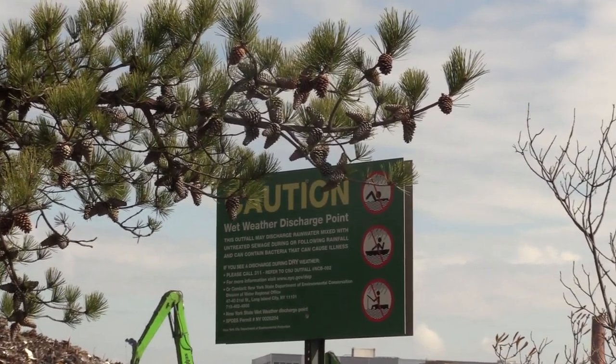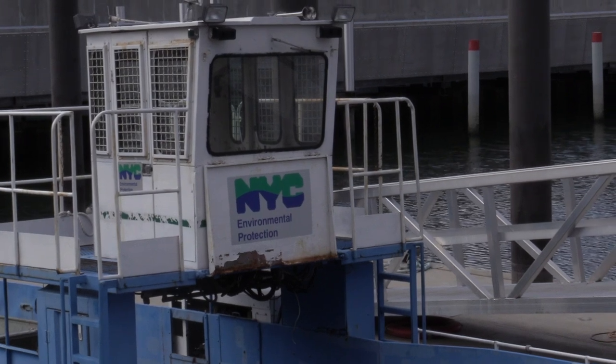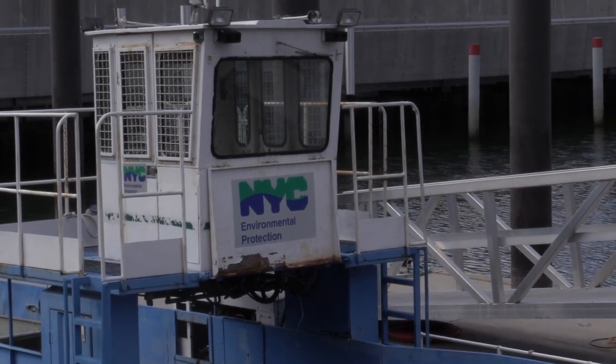If we eat these contaminated animals, we're also being exposed to these contaminants. The EPA publicly states that humans are at real risk of exposure from Newtown Creek. That contamination includes PAHs, PCBs, and heavy metals that are carcinogenic, persist for a very long time, and build up in the tissue of fish and crab. So if you're eating a blue crab from the creek on a regular basis, you're exposing yourself to those toxins.